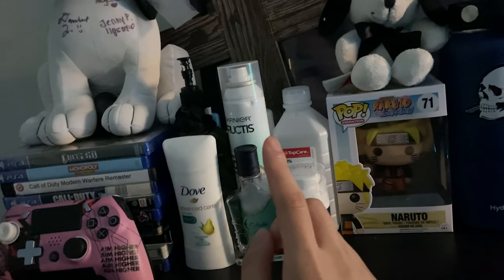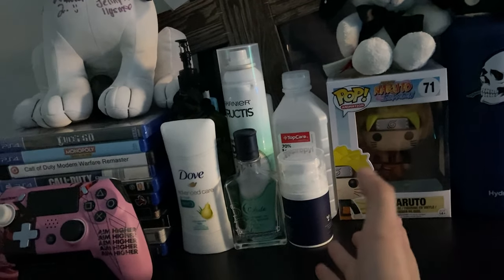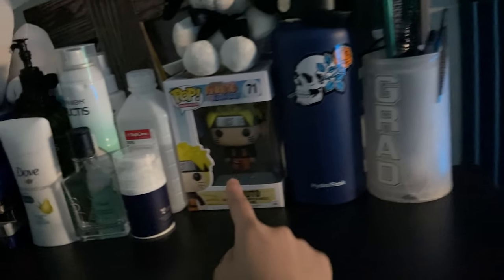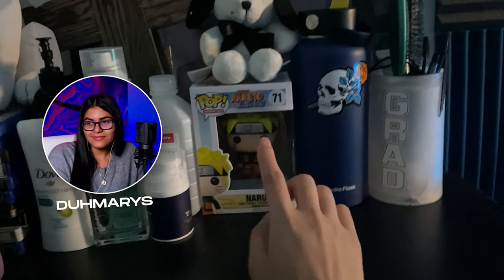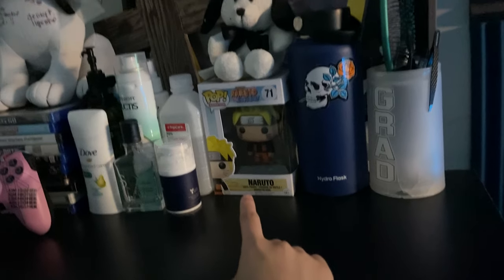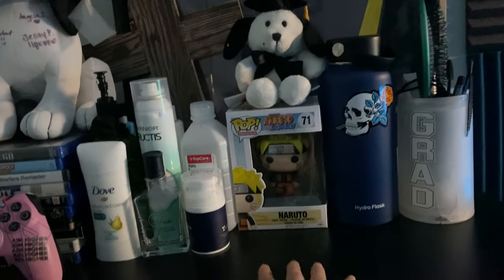My deodorant, lotion, dry shampoo, all that jazz over here. This is a Christmas present from my friend Damaris — hi Damaris, if you're watching, thank you for the Christmas present. I really like this pop by the way, it means a lot, thank you.